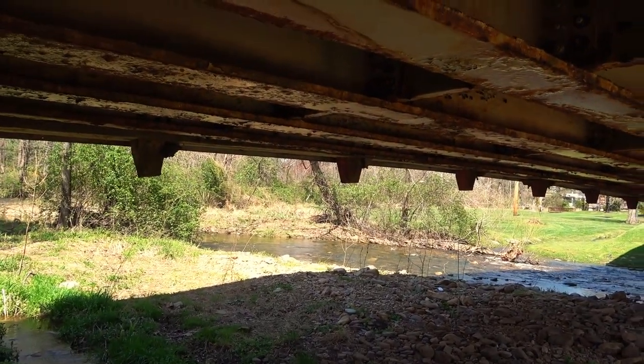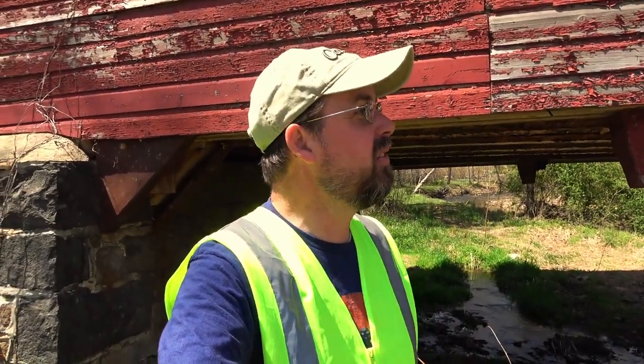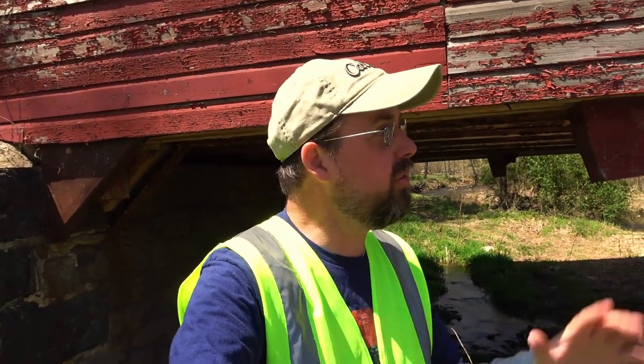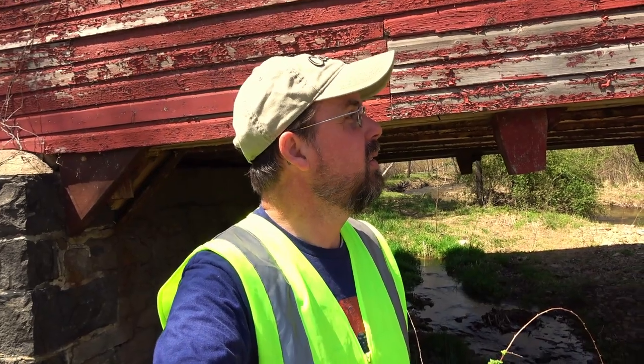Beautiful stream. Not spending a ton of time in that bridge, just because it's super busy in there, even with the safety vest on. There's a lot of cars going through — you can hear them now. We did get to walk through and see the Burr Arch Truss and the King Post.